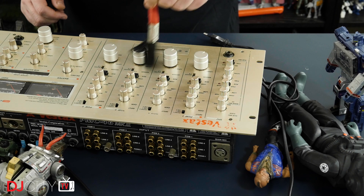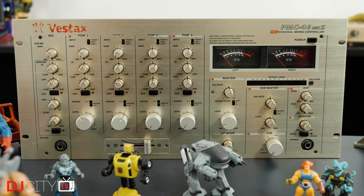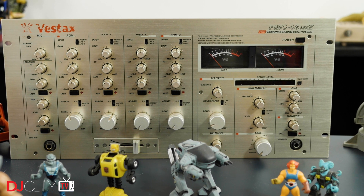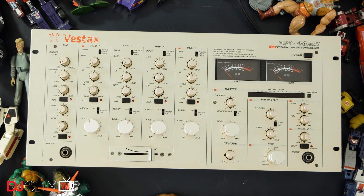Younger viewers might not be aware that Vestax weren't just about scratching — they had a long history of making really solid club mixers too. The PMC-46 was originally designed by Louis Vega from Masters at Work, and this is the later Mark II model. It's actually the only mixer here that I bought with the intention of using, not just displaying, and it does work — just needs a little TLC. It's a real all-rounder with a crossfader alongside the rotary faders and a ton of inputs and outputs. Shortly after buying it I picked up a Rane 1620 LE which fully satisfied my rotary lust, but the 46 is still a great representation of the other side of Vestax.